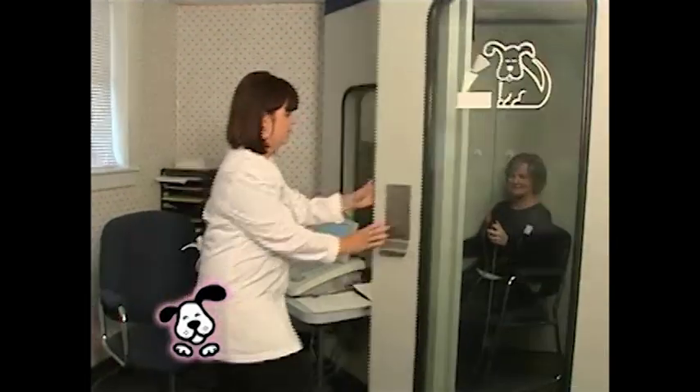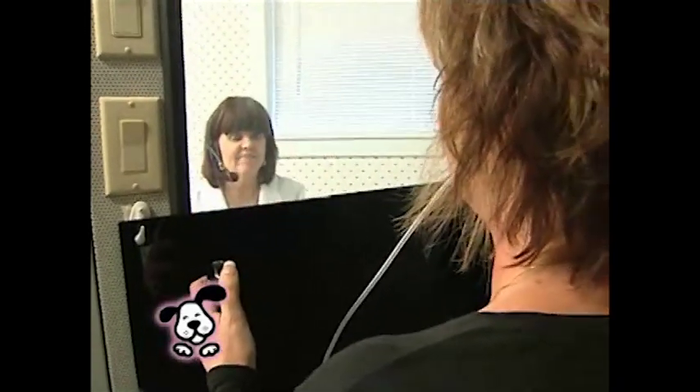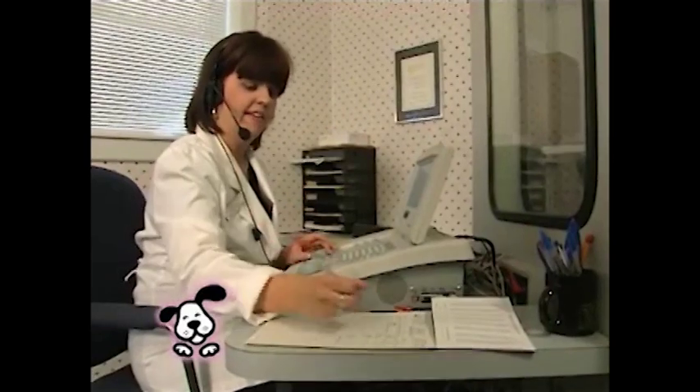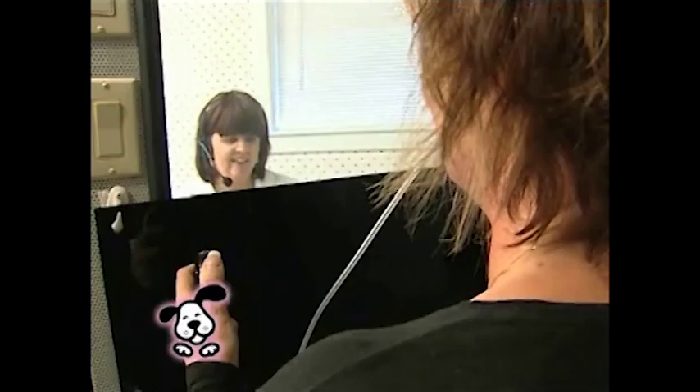Now we're going to put you to work and invite you to go up into the sound booth. We're going to close the door, and you're going to sit in a very quiet environment. We're going to have sound buds in your ears, and you're going to be asked to press a button whenever you hear a tone, because our job together is to discover the quietest tone you can possibly hear. We're also going to ask you to repeat some words.